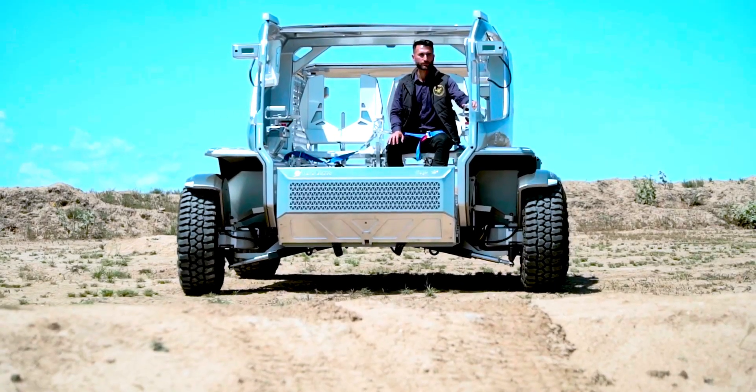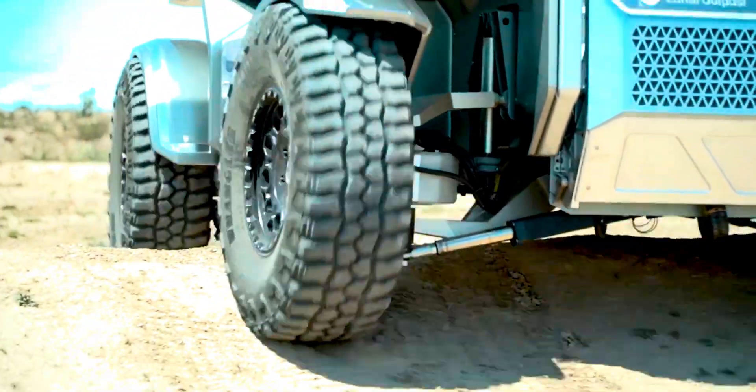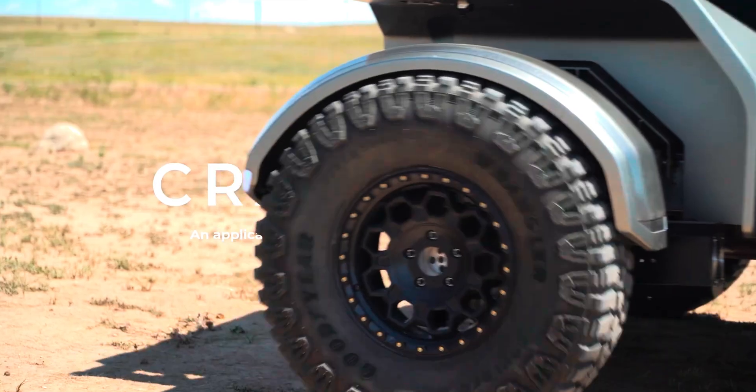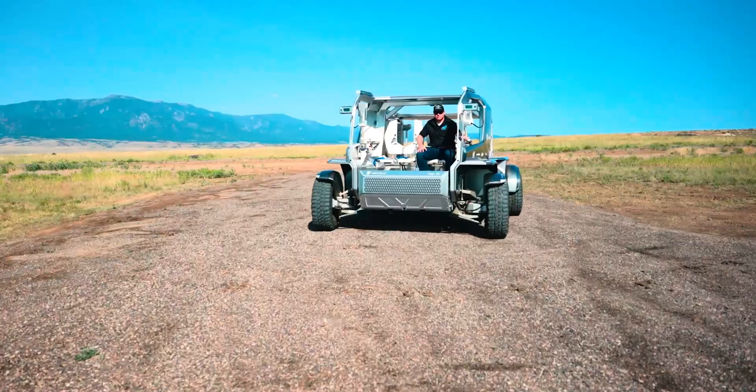Lunar Outpost is leading the design. Goodyear is working on specialized tires, and GM is responsible for some of the most critical components: the batteries, the vehicle chassis, the suspension, and a suite of autonomous features modeled after its SuperCruise system.